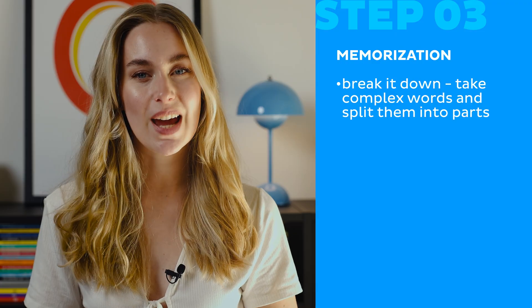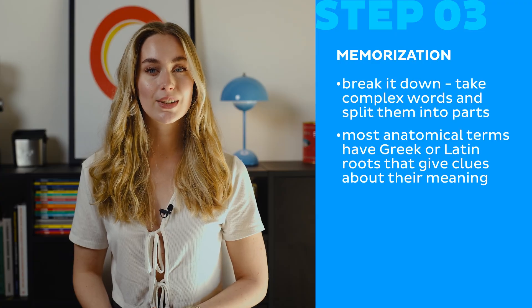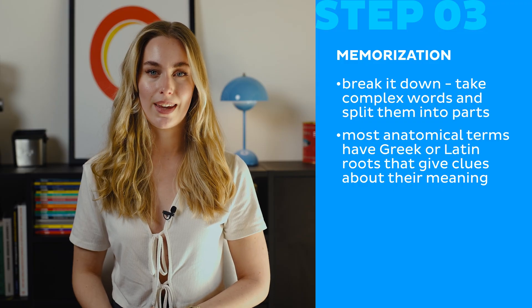Now let's go to the real challenge. Step 3: Memorization. Instead of rote learning and not really understanding the new language you're trying to learn, try these easy techniques. First, break it down — take complex words and split them into parts. Most anatomical terms have Greek or Latin roots that give you clues about their meaning.